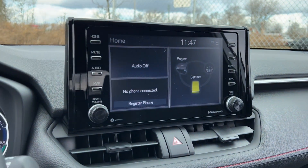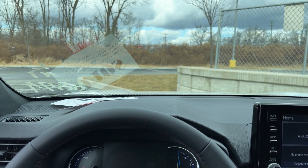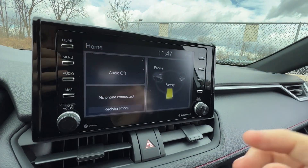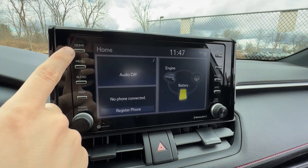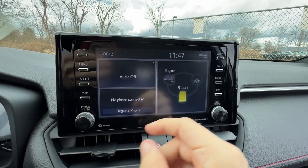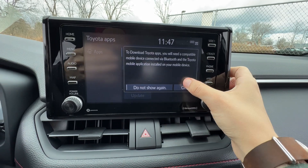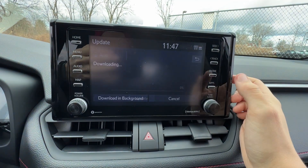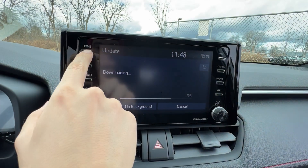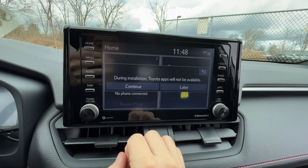The touchscreen doesn't go down or fold — it stays put, blending in nicely with the dash at proper eye level. There are four buttons on each side plus a knob. The home screen has audio, system, and map — though the map requires Apple CarPlay or Android Auto. The four side buttons are: home screen, menu, audio, and map. There's also seek/track, phone menu, and apps where updates and remote connect authorization are managed.